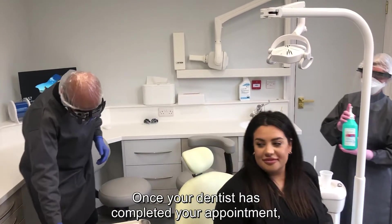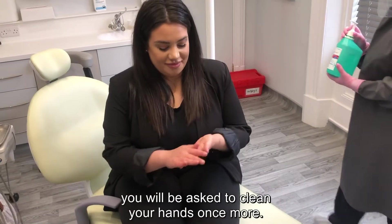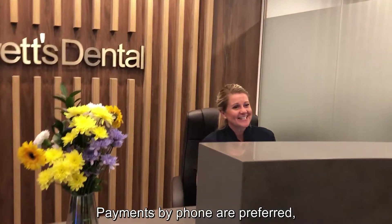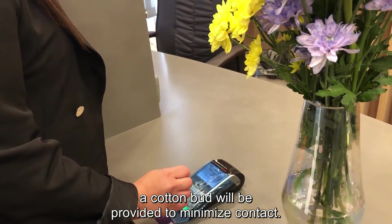Once your dentist has completed your appointment, you will be asked to clean your hands once more. You may be asked to visit reception on your way out. Payments by phone are preferred, but if you need to pay by card, a cotton bud will be provided to minimise contact.